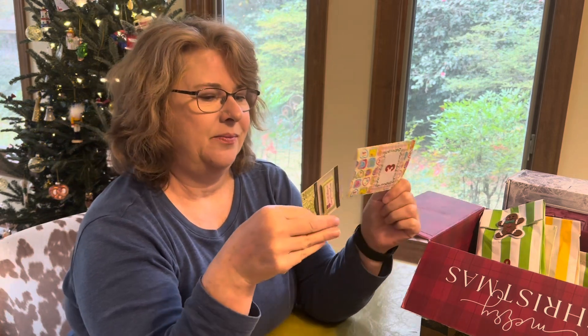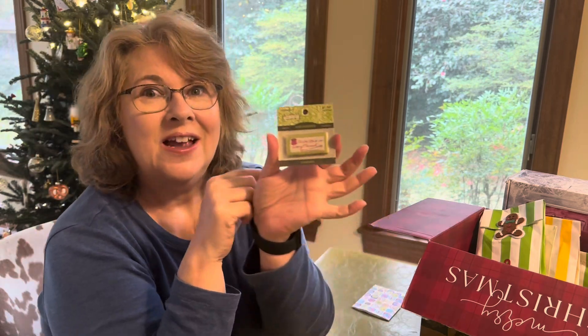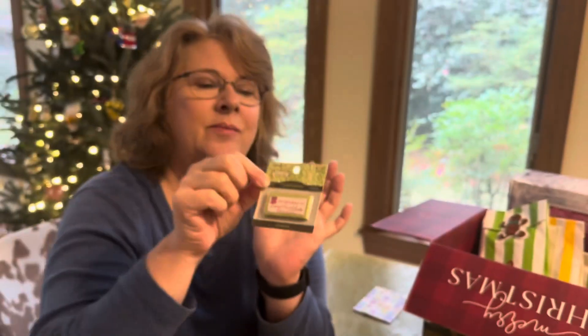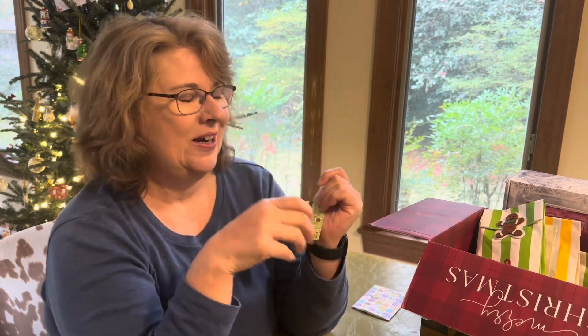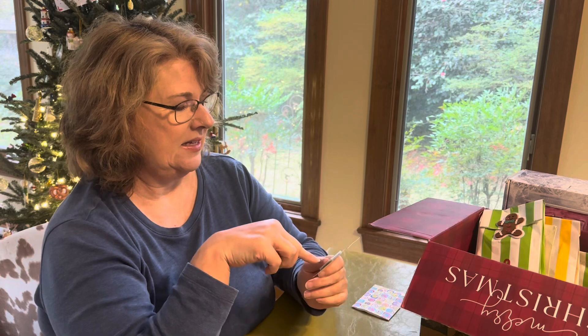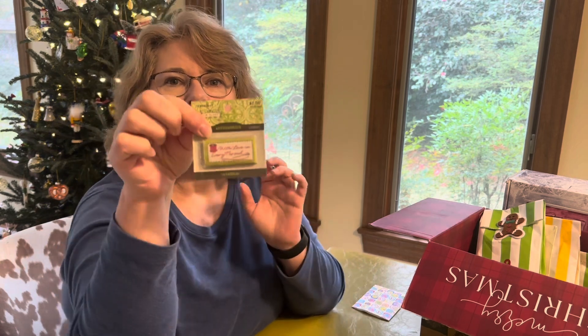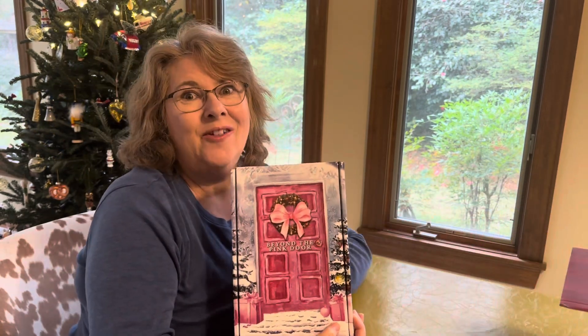I did not inherit my grandfather's guessing ability! This is so cute — it's labels. It says 'With Love in Every Thread.' Thank you, Trish! I don't have any like this. It's a Zoology brand, so I'm assuming it came from Hobby Lobby. Very, very cute, and I think my next challenge is to use this button.